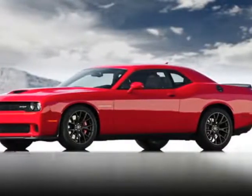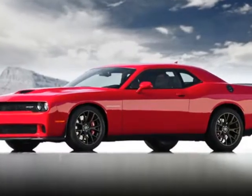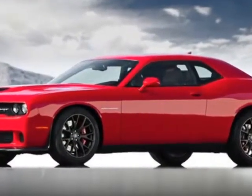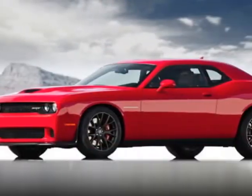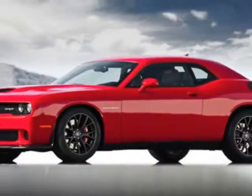Take a look at this new 2018 Dodge Challenger. For your protection, this vehicle has a full factory warranty. This Challenger boasts a 6.2-liter engine and has an 8-speed automatic transmission.